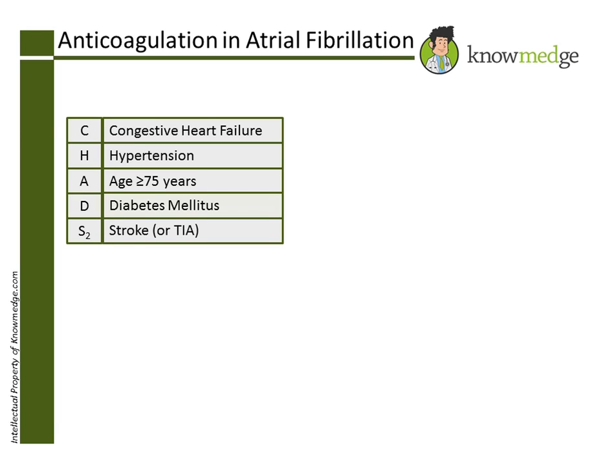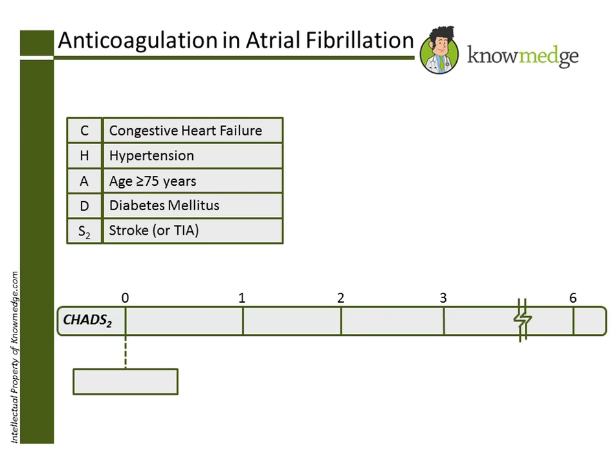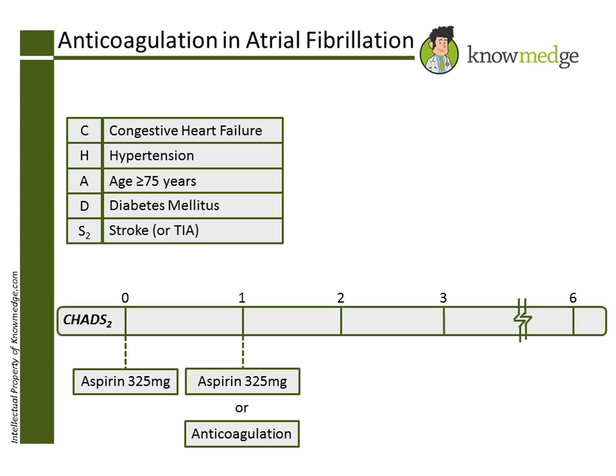Scores indicate the treatment option best suited for the patient. For a score of 0, aspirin-325 daily is the recommended antithrombotic regimen. If the patient has a score of 1, then either aspirin-325 or oral anticoagulation can be used, based upon a discussion between the physician and patient.